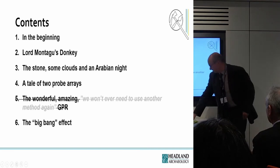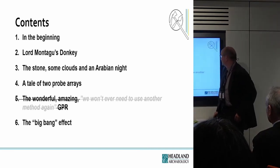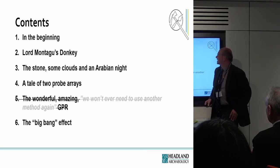I had six stories — we're not going to do the wonderful, amazing 'we won't ever need to use another method again' GPR. So we start — this is your contents page.